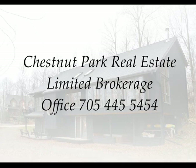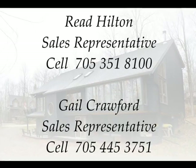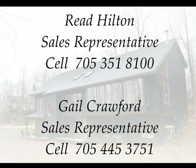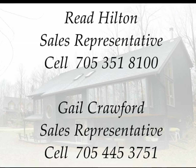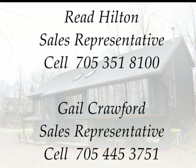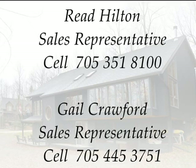Listed with Chestnut Park Real Estate Limited Brokerage. For your private showing, contact Reed Hilton and Gail Crawford: Reed at 705-351-8100 and Gail at 705-445-3751.